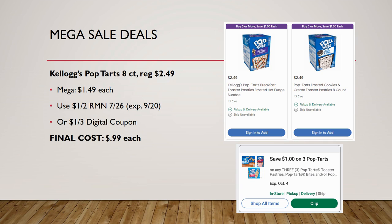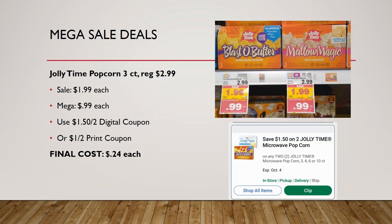Kellogg's Pop-Tarts 8-count, regularly priced $2.49, are on mega sale for $1.49. There's a $1 off two coupon in RetailMeNot 7/26, and also a $1 off three digital coupon if you don't have the insert. Final cost is as low as 99 cents when you use the $1 off two.